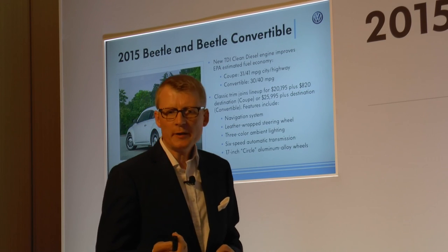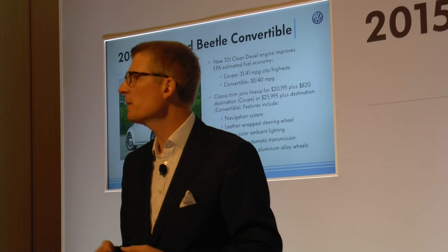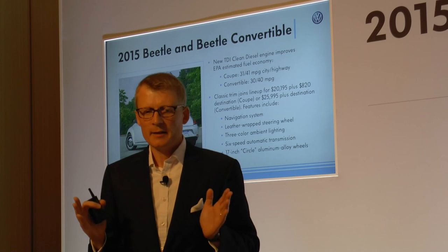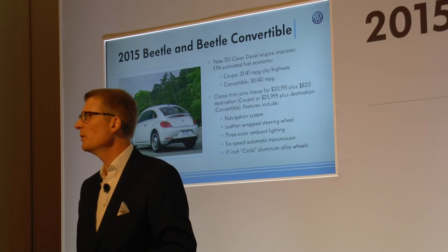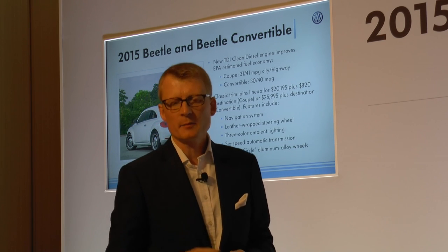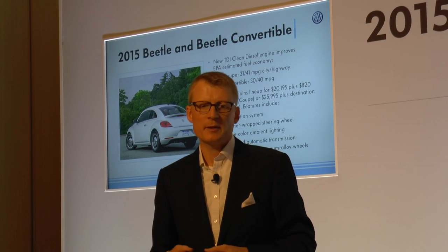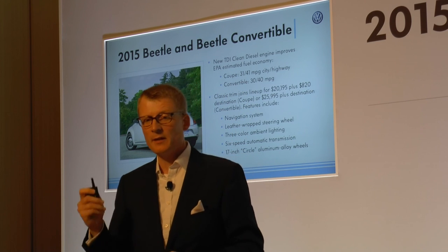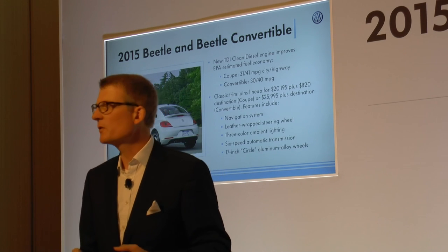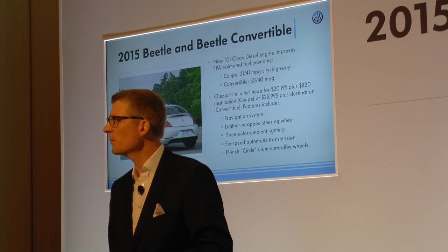Beetle: similar story — it gets a new TDI. Very attractive fuel economy: 41 miles per gallon for the coupe and 40 miles for the convertible. Very important here also, we added the classic trim, which allows us to reach down with a higher-value offer in a different price segment. We are starting with the coupe at $20,195 and the convertible at $25,995. That includes navigation, leather, three-color ambient lighting, and more. So it's really listening to dealers and customers to make the Beetle more attractive — a vehicle we expect to be in the sweet spot of the market.